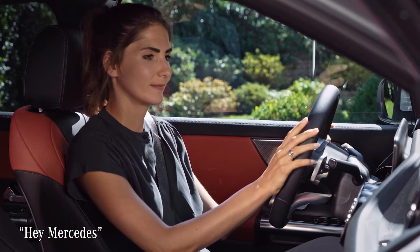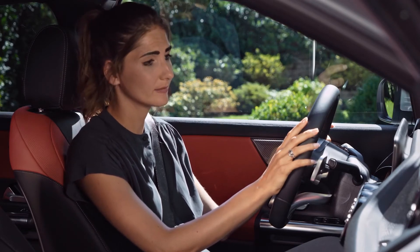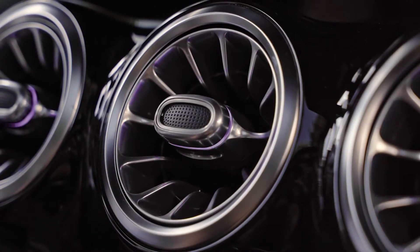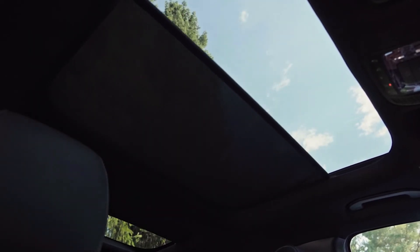Hey Mercedes. How can I help? It's too warm in here. I'm reducing the temperature on the driver's side to 21 degrees. Hey Mercedes. How can I help? Open the sun blinds. Okay, I'm opening the roller sun blinds.